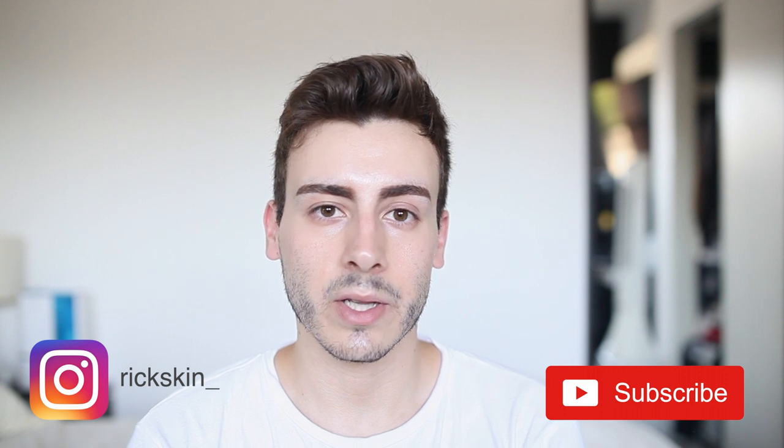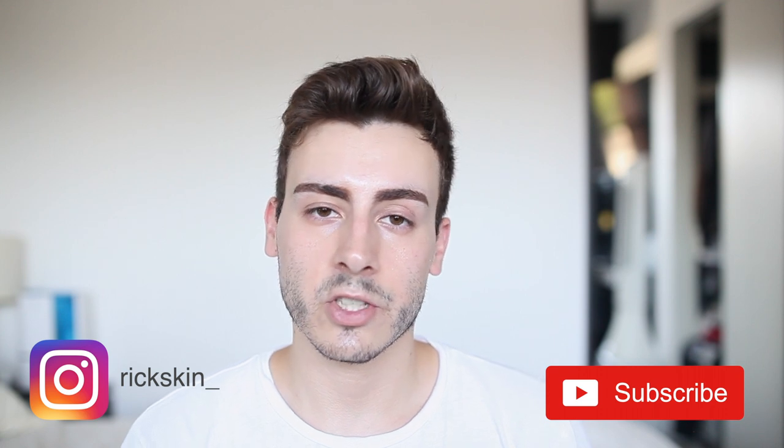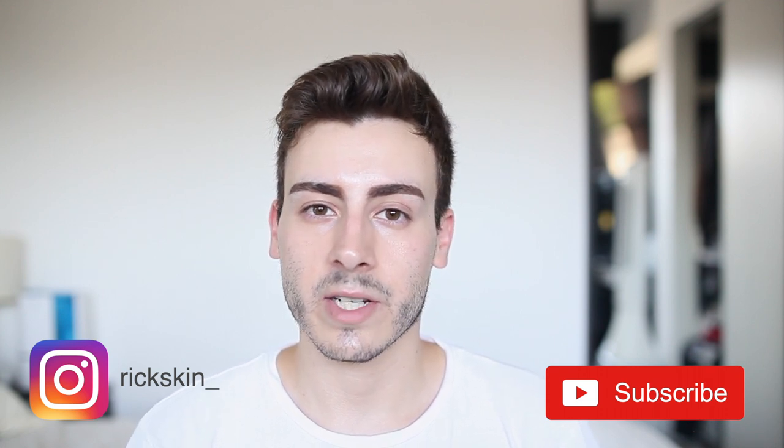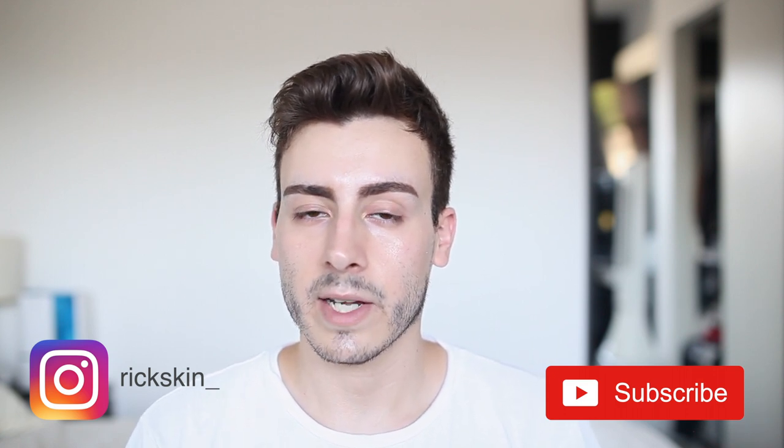That's going to be my sunscreen video. I hope you enjoyed it and I hope you get around to trying some of these out. It's been a long journey for me finding a good sunscreen because I sweat a lot and they tend to move around on my face. I've managed to find some gems that work for me and I hope they work for you as well. If you liked this video and would like to see more, I'd encourage you to subscribe below and follow me on Instagram at rickskin underscore, where I do mini reviews, texture shots, and demos. Sometimes I'll post product reviews there before here. Thank you for watching and I hope to see you in the next one. Bye bye.